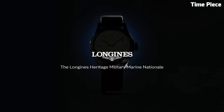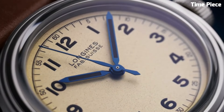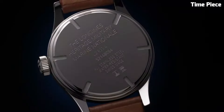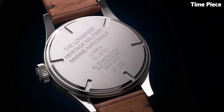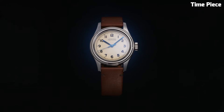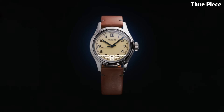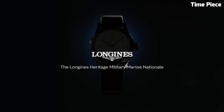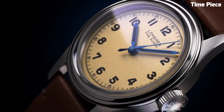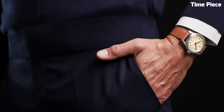Ensuring legibility in low-light conditions, and powered by a precise automatic movement, this timepiece combines the charm of the past with contemporary reliability. The Heritage Military Watch's vintage-inspired design is further accentuated by its brown leather strap, adding a touch of sophistication to its utilitarian appeal. This watch is a compelling choice for those who appreciate history, craftsmanship, and a timeless sense of style reminiscent of military watches of yesteryears.